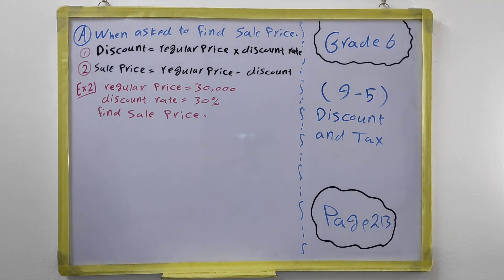For example one, it asks you to find the sale price for an object whose regular price is 30,000 dinars. The discount rate is 30 percent. Now find the sale price. To find the sale price, the first step is always to find how much discount we have — how much money we will keep for ourselves.